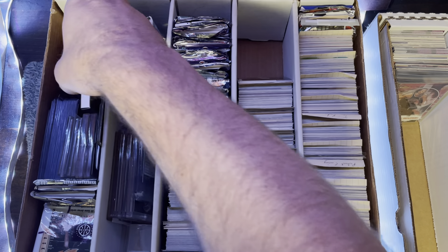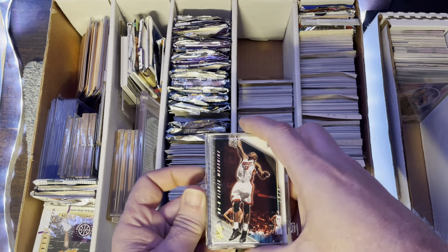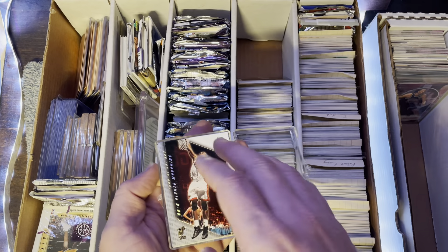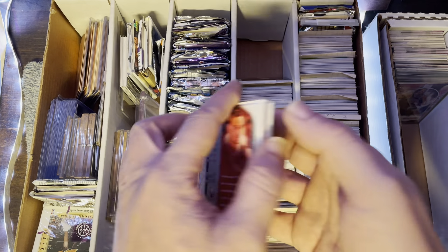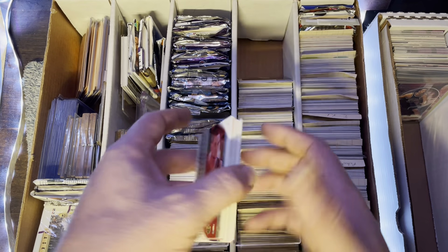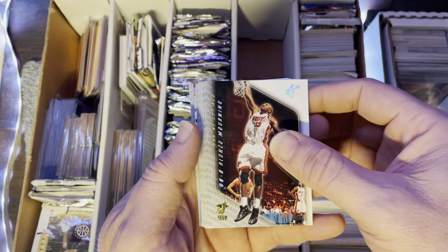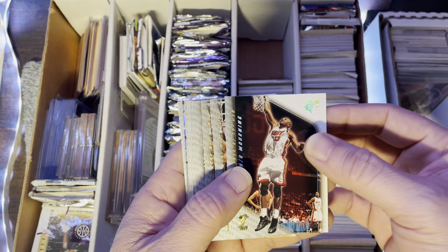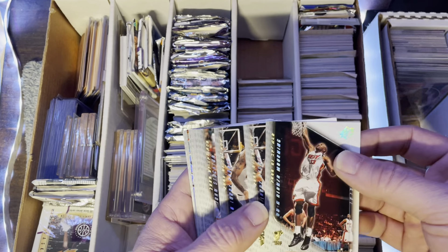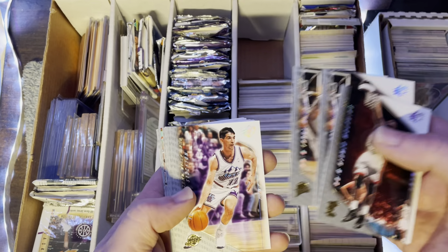You know what, I ought to give some stuff away — y'all need to follow me on Instagram and DM me. Where am I going to put these? I know none of these can go back in that box — they're all basketball at least, so I can separate them. I know I've got football stuff somewhere. I'll just put them over there.